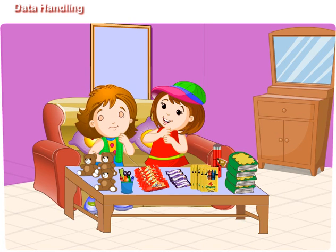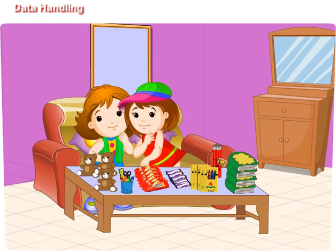Didi, I am so tired. Look, we have bought so many things from the mall. One, two, three, four, five, six, seven.